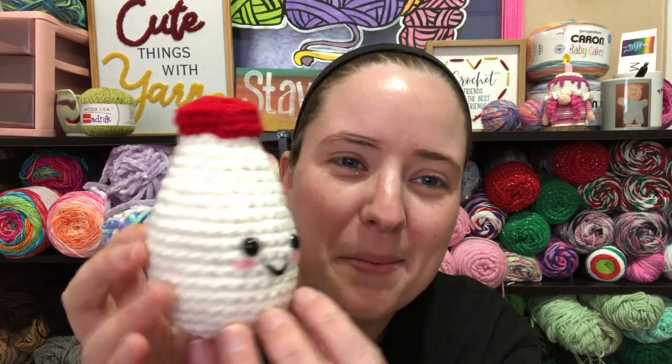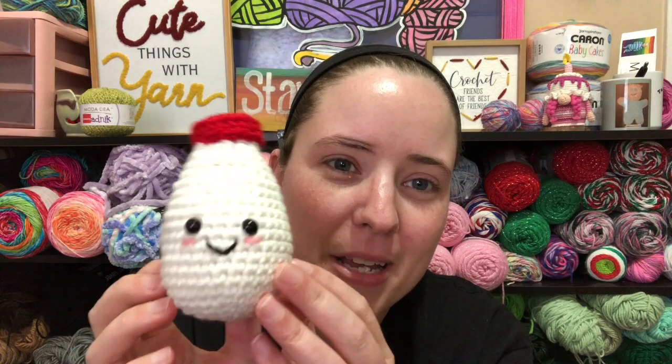I will warn you — the pattern is written in UK terms, so when it says to do double crochets, do NOT do double crochets. Do single crochets, because in UK crochet terms 'double crochet' means single crochet. If you do actual double crochets it'll be all holey and weird looking. I learned that the hard way — when I first started making amigurumi I made a Christmas pudding with double crochets and it was horrible. Definitely check out this cute little pattern and make yourself some milks!